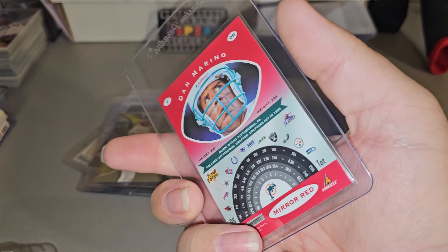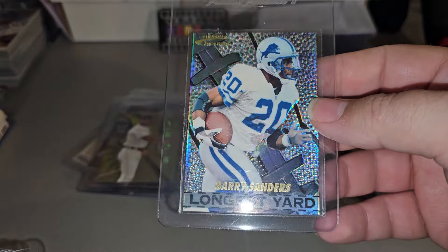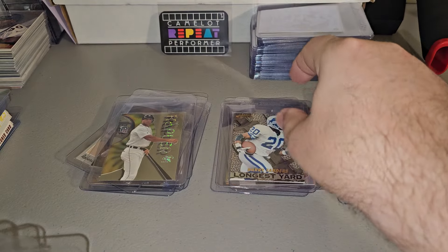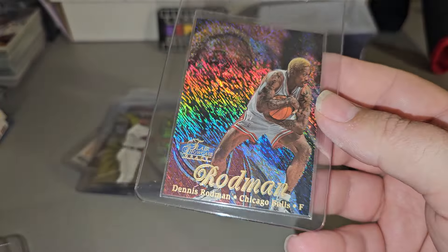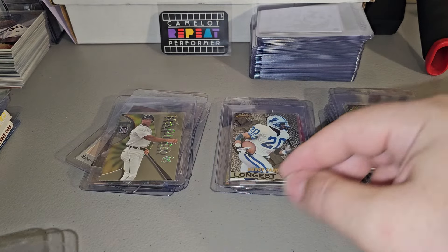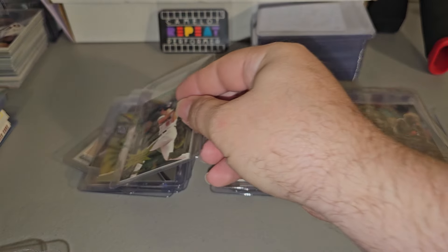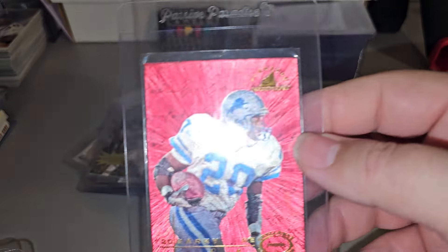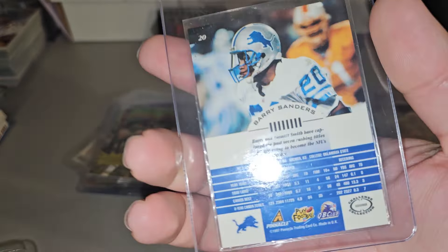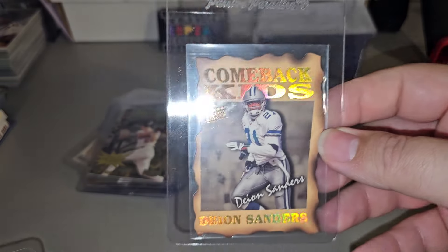Mirror Red. Marina. Barry Sanders, Longest Yard — I had no idea these things were worth this much. Row One. Dennis Rodman. Diamond Heroes, Ripken. Barry Sanders. Comeback Kids.